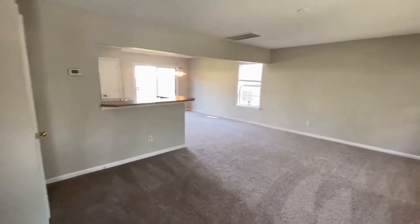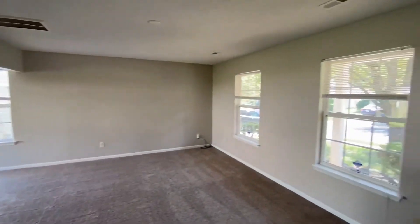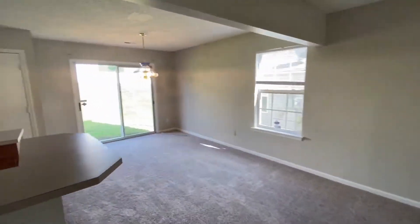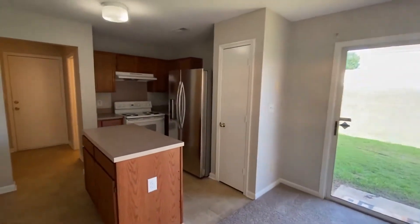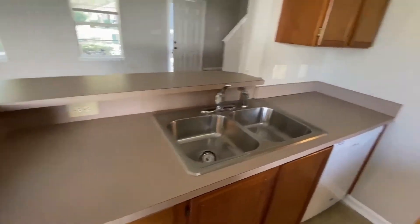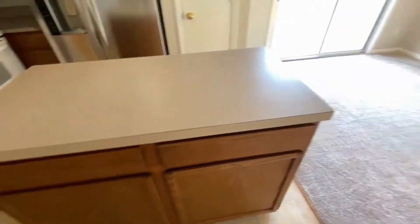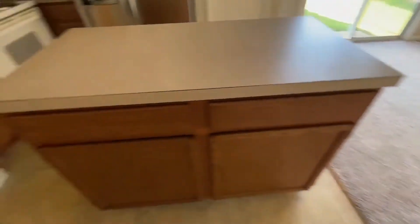As we enter the home, we walk into a large living area, open to dining and kitchen, with neutral colors. It's an open floor plan. There's the dining, open to kitchen, and there's a large counter that can be used as a snack bar or breakfast area. All appliances included, plus a kitchen island — just a lot of open room.